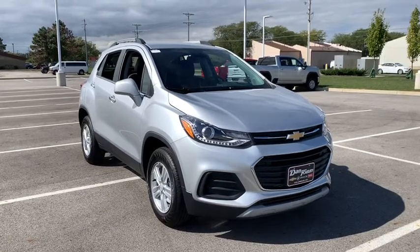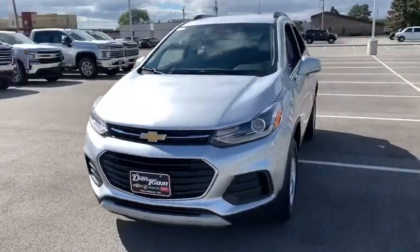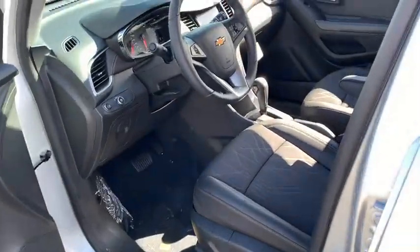You are going to love the 2020 Chevrolet Trax. The Trax is tiny on the outside, but remarkably spacious within. It comes with a clean and modern interior. This vehicle has less than 100 miles.